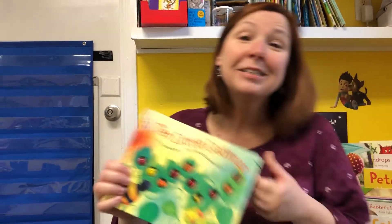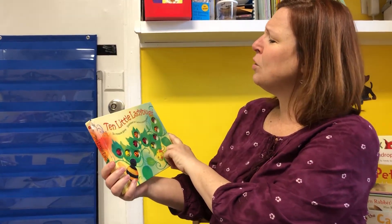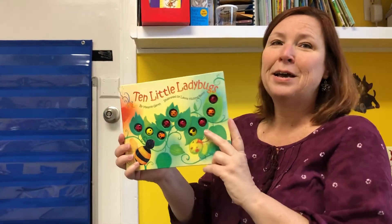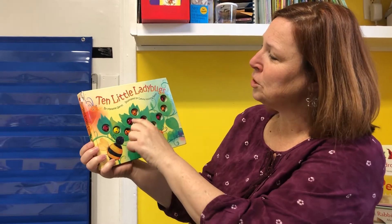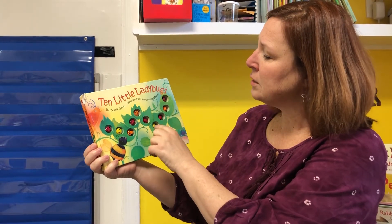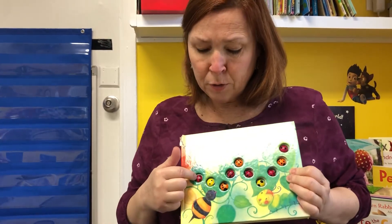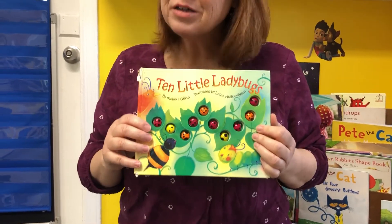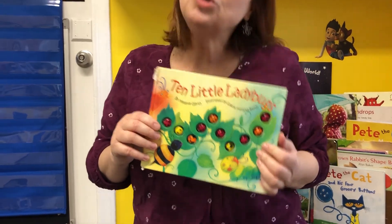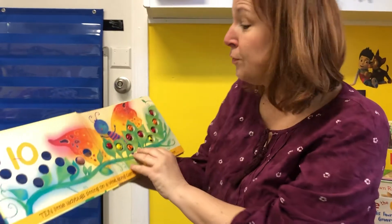Now I have another book about ladybugs. This is called Ten Little Ladybugs by Melanie Gerth, illustrated by Laura Haliska Betch. Let's count the ladybugs — one, two, three, four, five, six, seven, eight, nine, ten. And look at this book — there are red ladybugs, yellow ladybugs, and orange ladybugs. Ladybugs can be different colors. We usually see red ones, but you can be on the lookout for a different colored one.